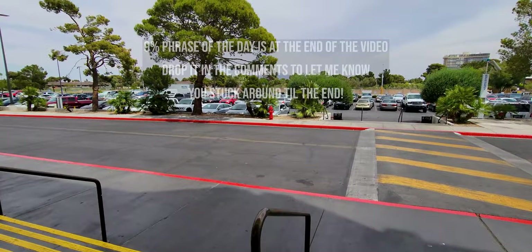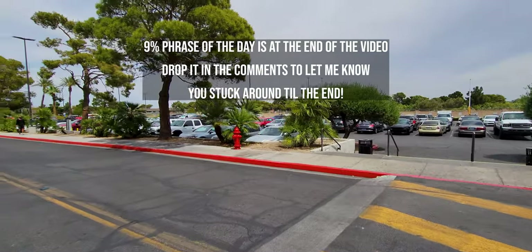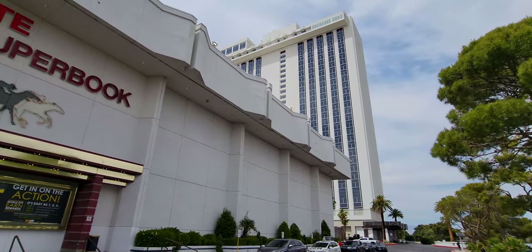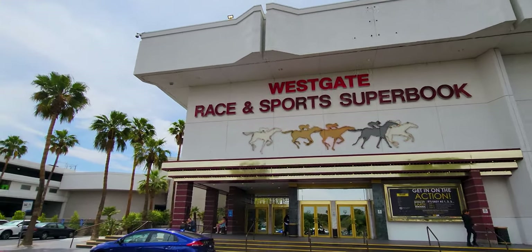Welcome back. Here we go — Westgate to the convention center. Let me show you the Westgate real quick. Still a beautiful property. It's old — 1969. This is the sports book. That's where I just was.